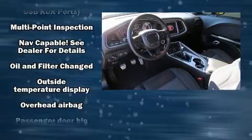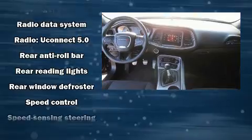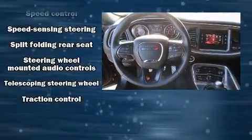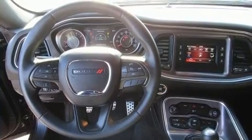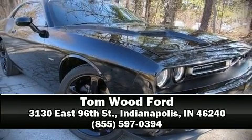Electronic stability control stands out as a technologically savvy innovation, keeping you better connected to the road. A Carfax history report provides you peace of mind by detailing information related to past owners and service records. Please don't hesitate to give us a call.